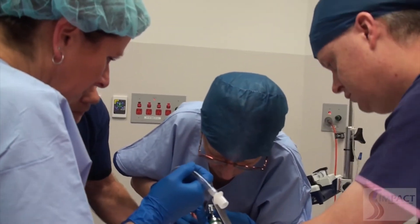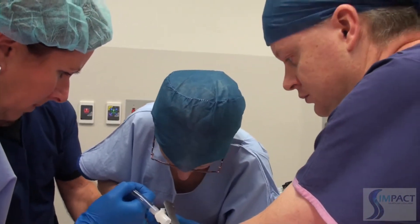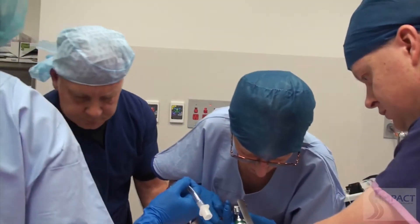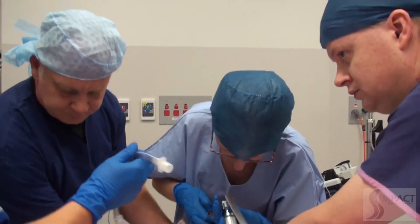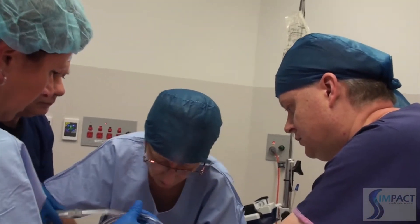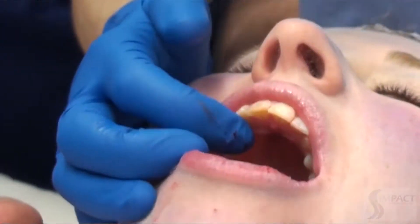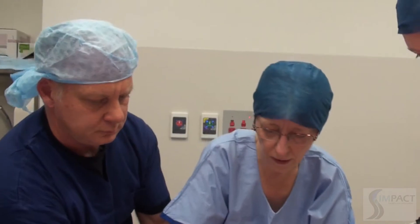Further attempts with the laryngoscope fail. The view remains grade four and the anaesthetist still cannot see anything. After another unsuccessful attempt, they return to bag and mask ventilation. An oral airway is requested and suction is needed.